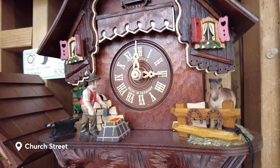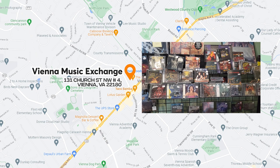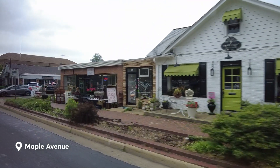Bring home custom clocks from the Clock Shop of Vienna and score great records at Vienna Music Exchange. Just a block away from Church Street is Maple Avenue, the main street. This busiest street has more establishments.